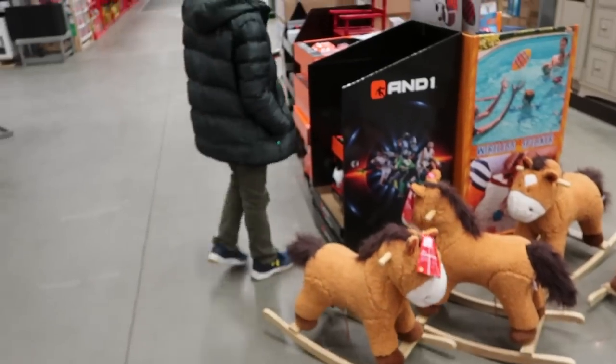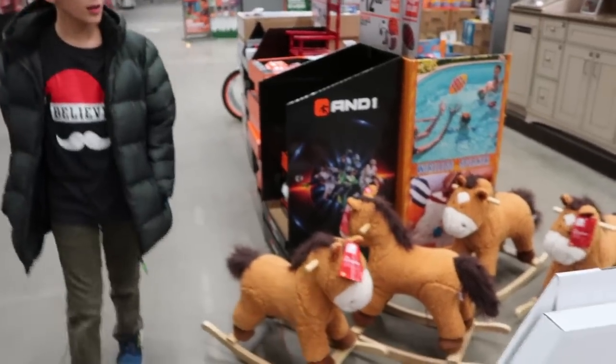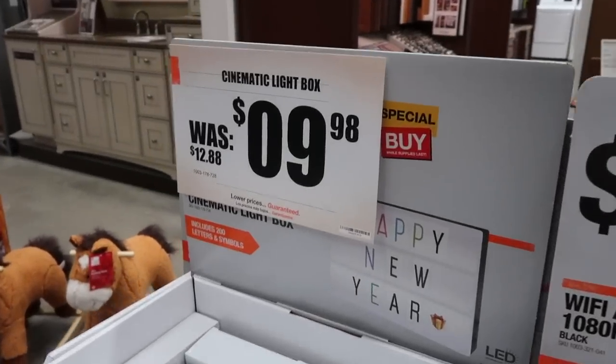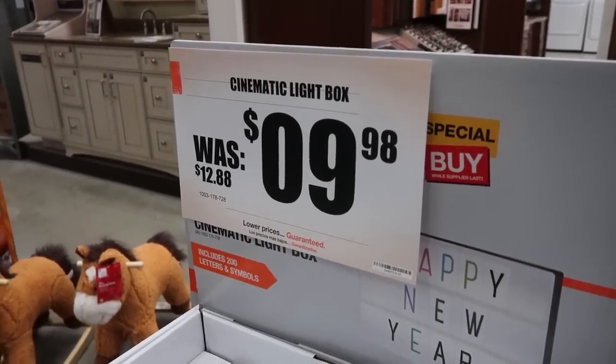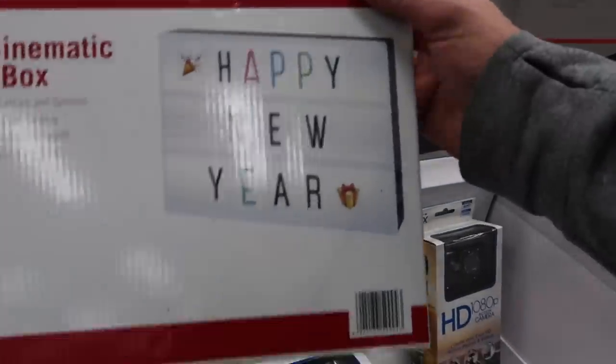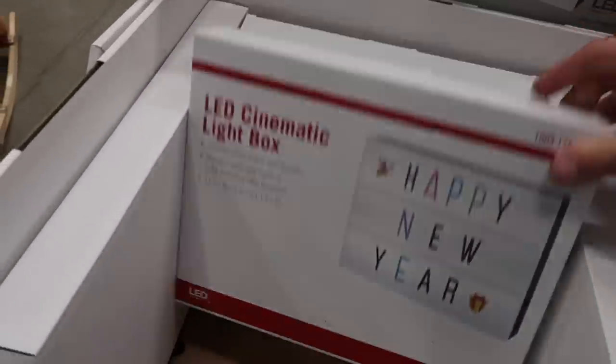Here's a cinematic light box that used to be $12.88 — now it's $9. And here are 200 letters and symbols for $9.88. You could put your message of the week on there.